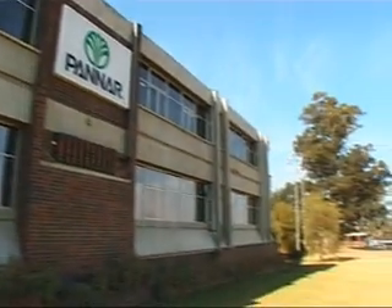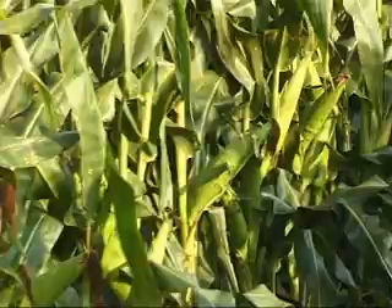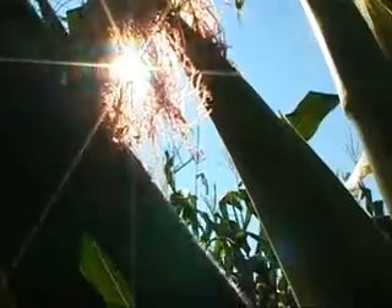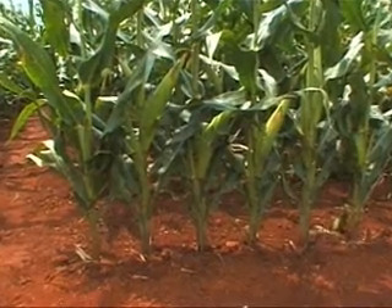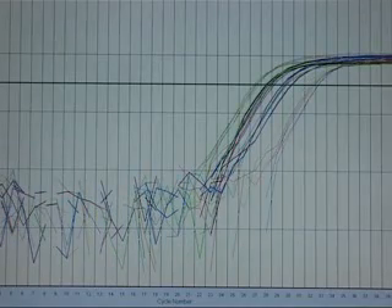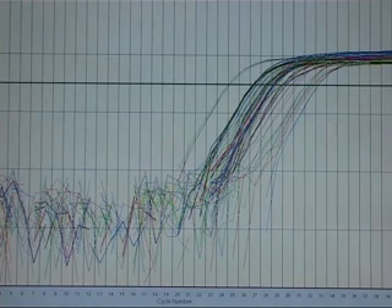Due to the implementation of such high quality standards, one can be assured of consistent high quality seed. Variety verification and line purification aid the breeders in their endeavor to produce novel hybrids at a quicker pace than traditional plant breeding techniques allow. With access to such technology, breeders are able to keep up with the pace of international competitors.